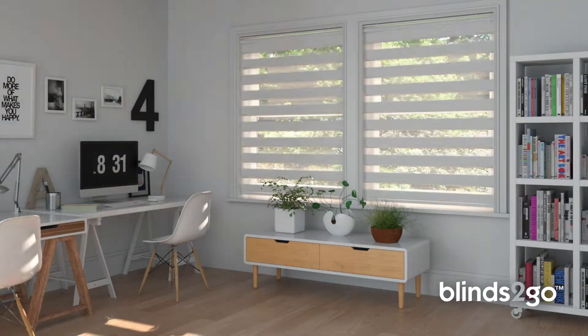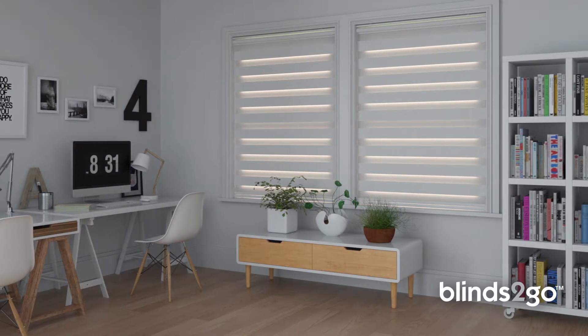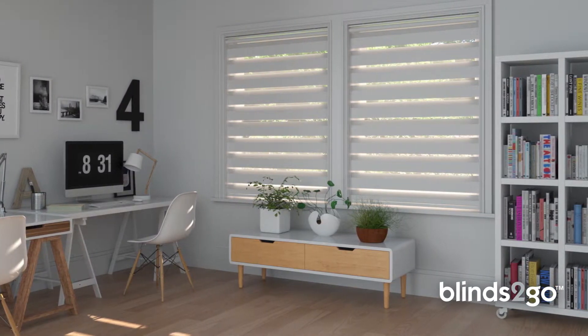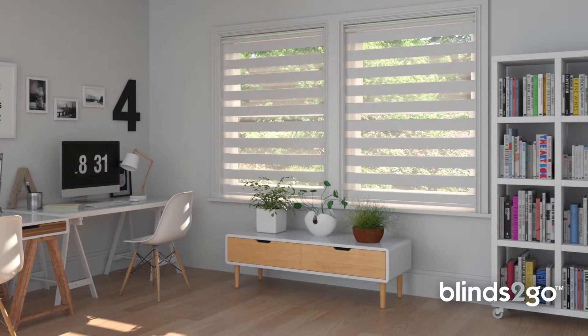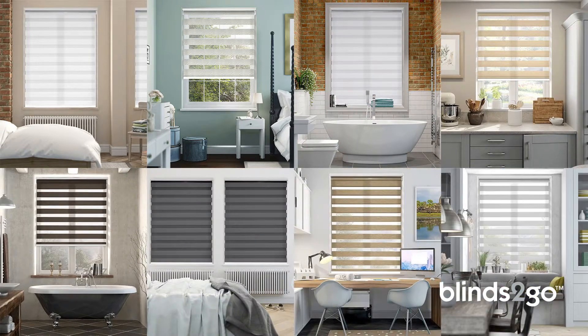Two stylish fabric layers slide effortlessly past each other. You can keep them closed for beautiful shading, half open for privacy and gentle illumination, or all the way open so you can enjoy the view outside. Our huge array of styles includes a choice of light filtering or dim out fabrics to give you even more choice.